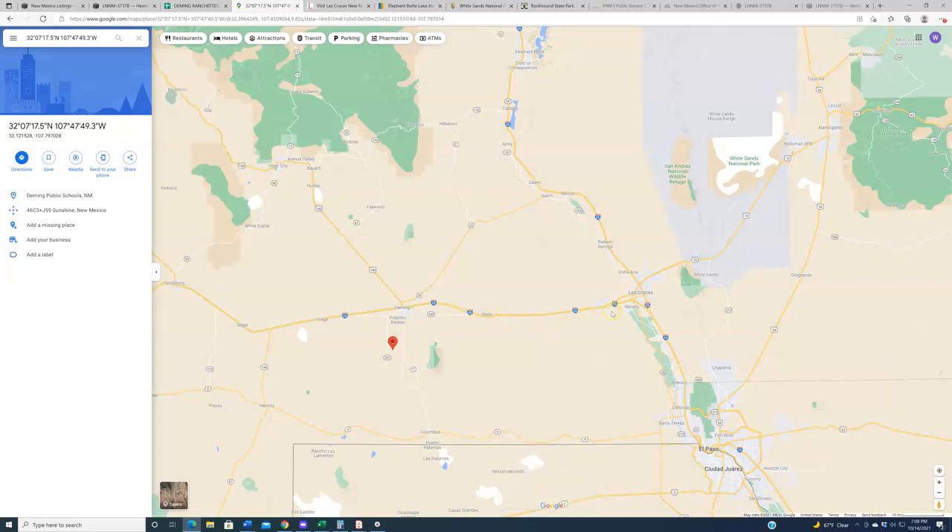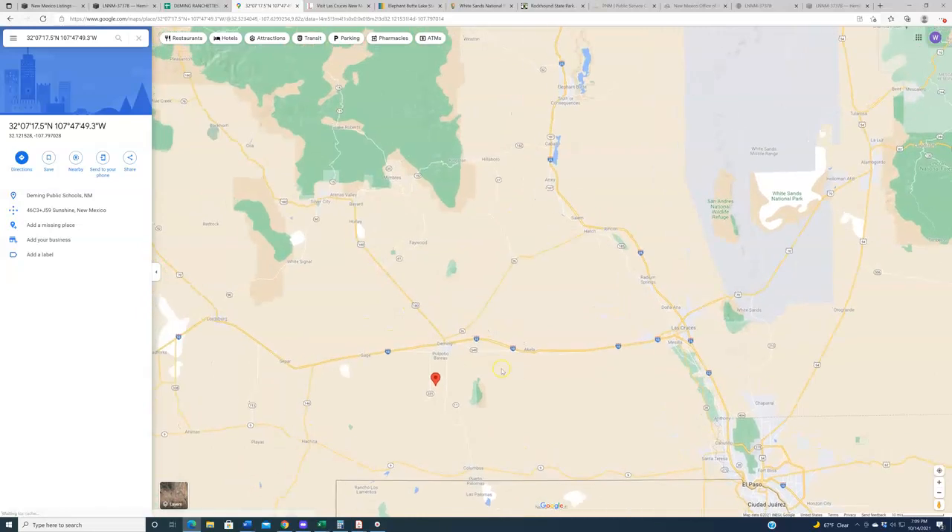That being said, you do have the second largest city in the state — or the second fastest growing, whatever the specific metric is — which is Las Cruces, roughly 60 miles from the subject properties in this region. All of that is along the I-10, so that's a pretty quick drive, supposed to be about an hour and 15 minutes. You're probably doing 75 or 80 most of the way. Not only is Las Cruces about an hour and 15 minutes away, but you've also got El Paso, Texas, roughly about an hour and 45 minutes away.